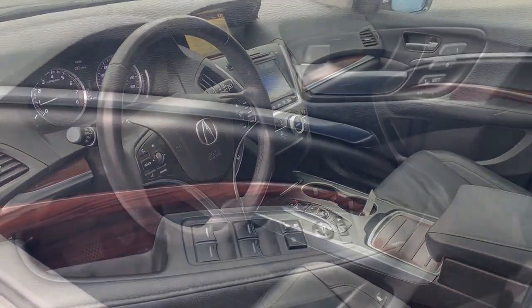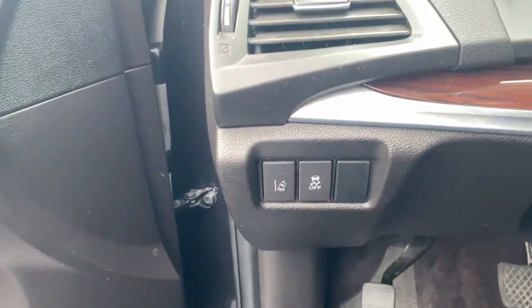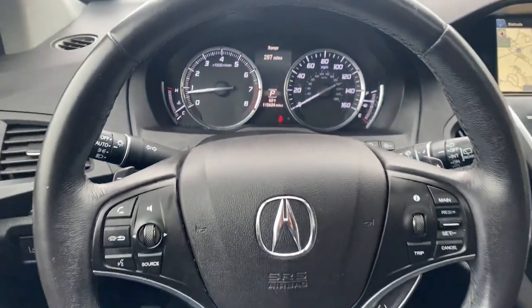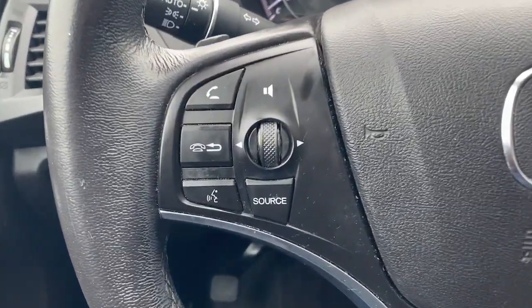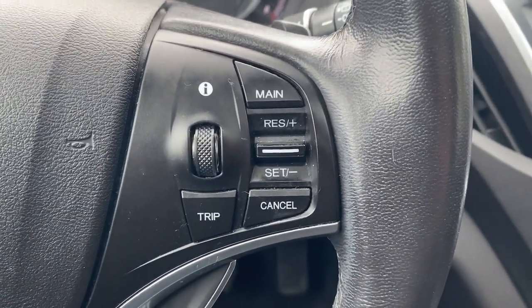These are just some of the great options this vehicle comes with: navigation system, keyless entry, sun moonroof, backup camera, premium sound system, heated mirrors, satellite radio, lane-keeping assist, and power passenger seat.